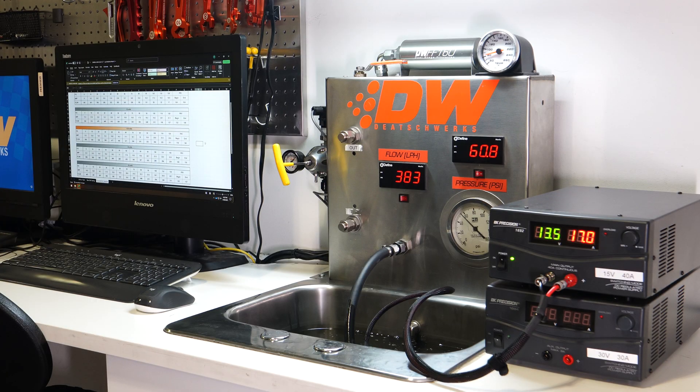This means at 60 PSI, the DW430C can support over 900 horsepower on a gasoline-boosted application, and over 700 horsepower on a boosted E85 application.